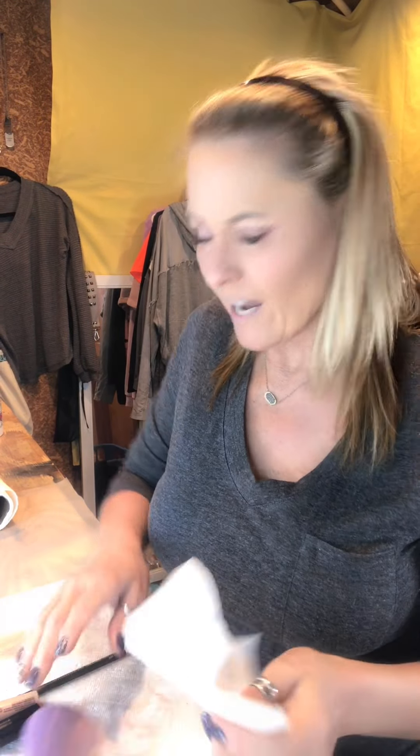That last color was giving me a lot of fallout — I think it was my brush. You can always just pat a paper towel gently if you're having a lot of fallout, and then just go back with your Beauty Blender to touch up any fallout you didn't get.